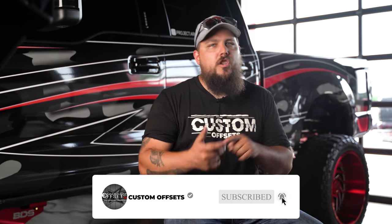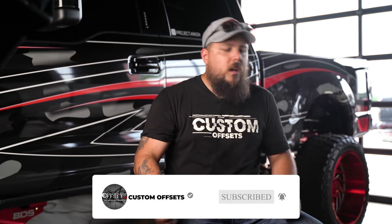What do you guys think? Do you have any of the wheels listed here? Do you love them or hate them? Let us know down in the comment section below. And as always, remember to like the video, share it with a buddy, and make sure you subscribe to the channel so you can keep up with all the content we're making. I'm Dusty with Custom Offsets, and I'm signing off.